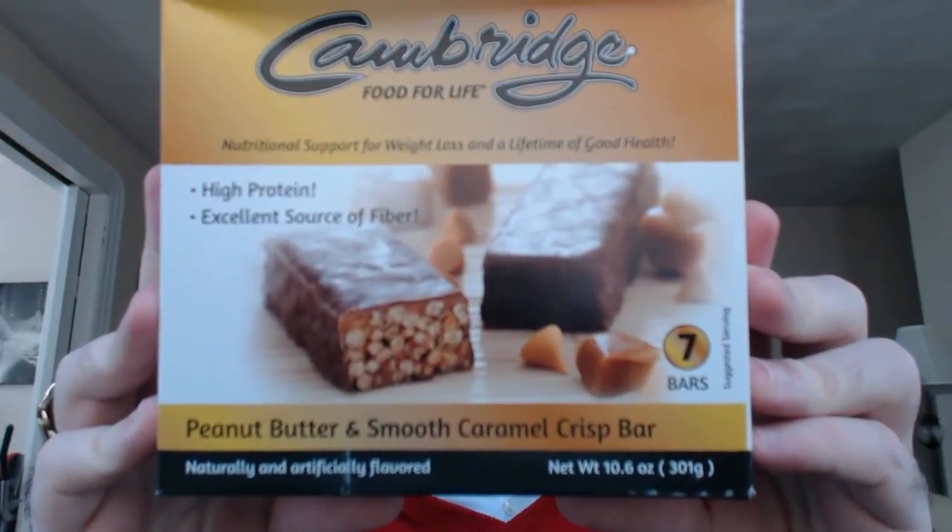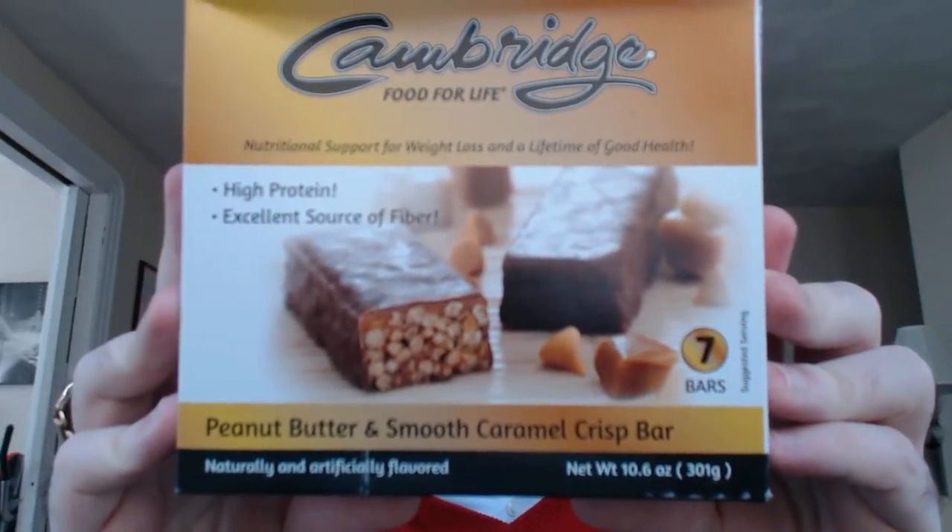This is the Cambridge Food for Life Peanut Butter and Smooth Caramel Crisp Bar. Now this one is really, really popular. This is the one that seems to sell out the fastest when I place orders for my customers, and I haven't even had one yet. So here we go.